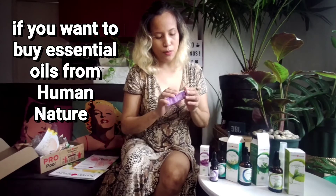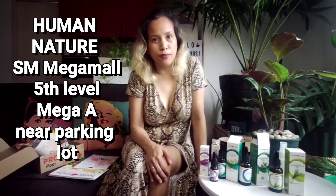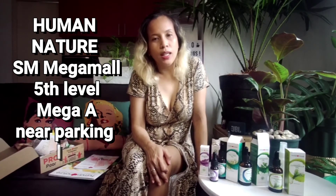If you're a Human Nature product supporter, you would know that they have essential oils as well. So if you want to buy essential oils from Human Nature, they are good quality and they support local farmers and local produce. Just visit Human Nature at Mega Mall, 5th level, near the parking lot — that's Mega Mall 8.